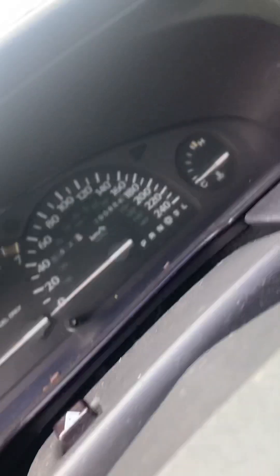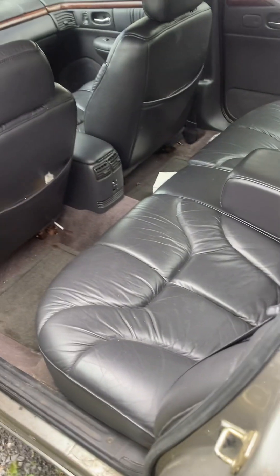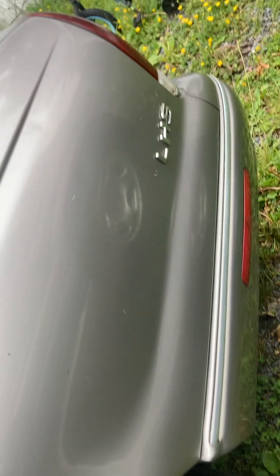This car is showing 200,884 kilometers. Beautiful back seat. No rust on the quarter panels.